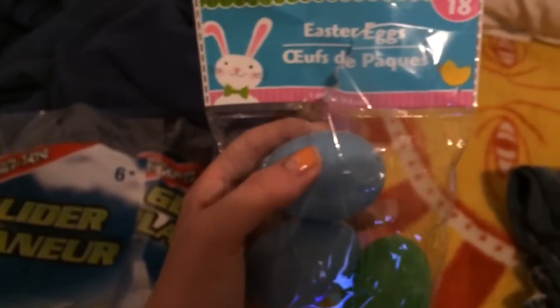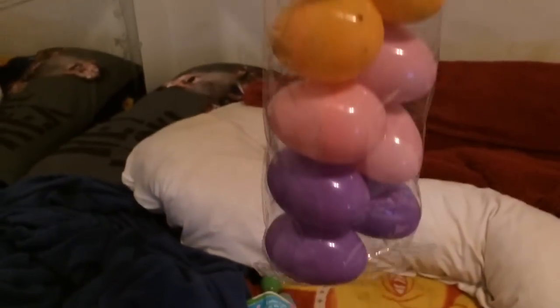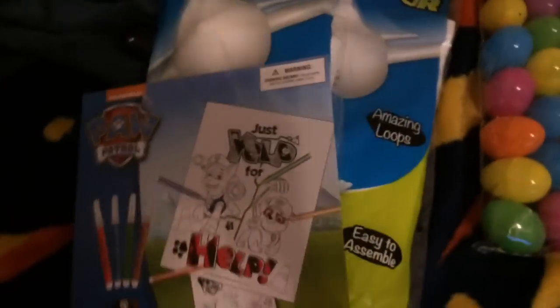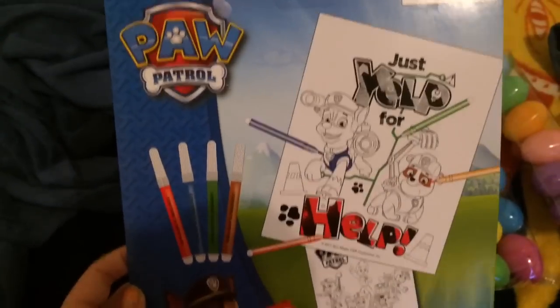For plastic eggs, we just got two of these 18-count packs. We do Easter egg hunts as a family, so they're both like that.